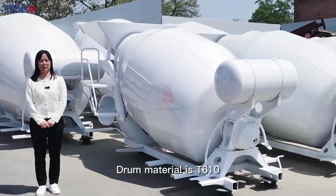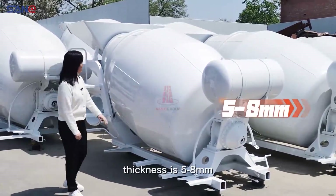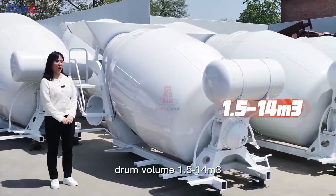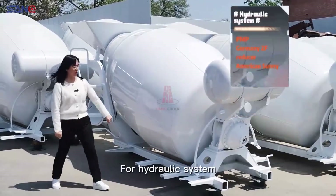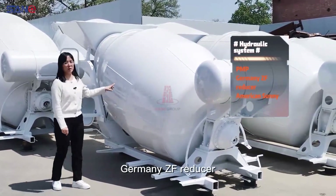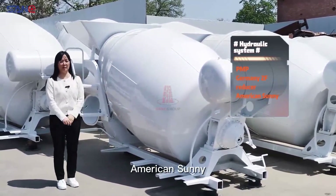Drum material is T610, thickness is 5 to 8 mm, and drum volume ranges from 1.5 to 14 cubic meters. For the hydraulic system, we use PMP, Germany Zifreducer, and American Sunny pump and motor.